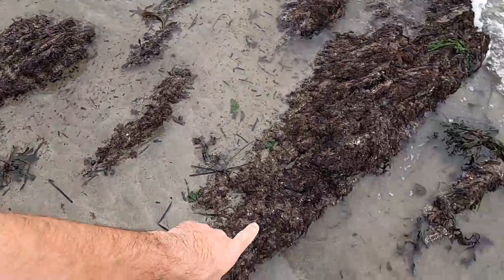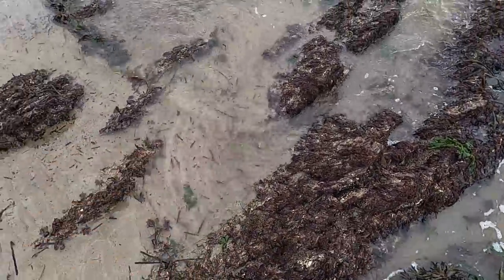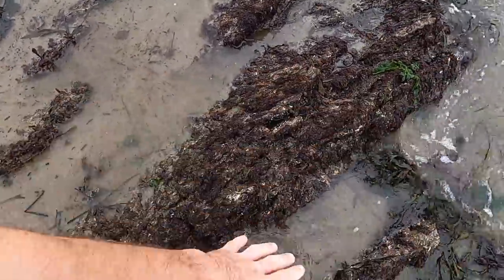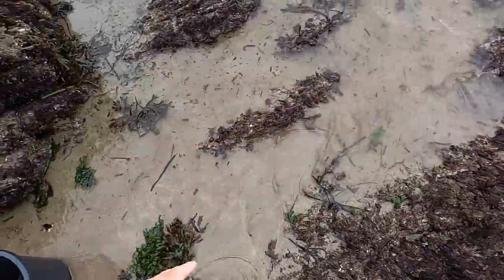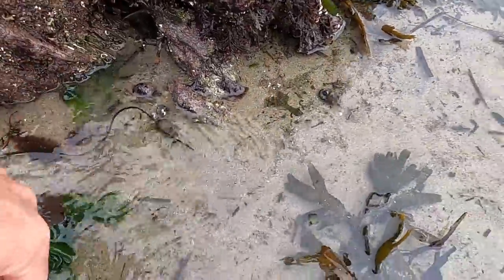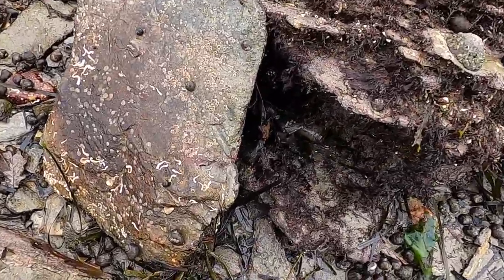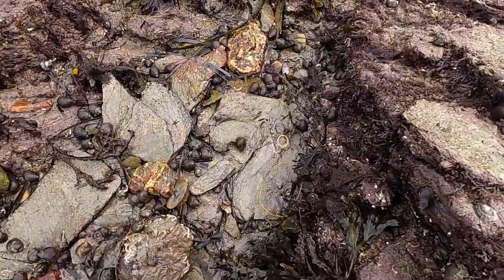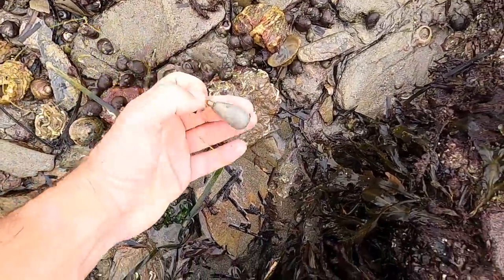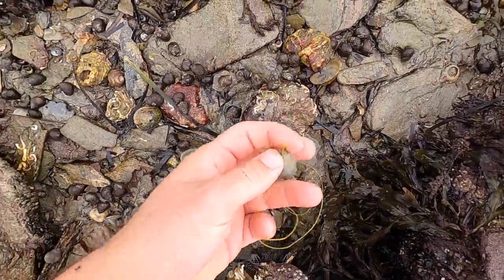Checking along areas like these little ridges, because if anything gets washed down it'll generally settle in the little gullies. Oh — a fishing weight. Keep that.